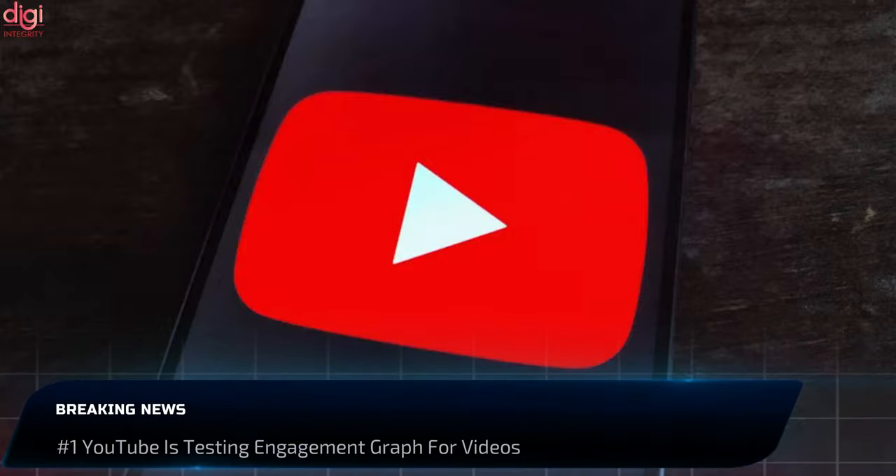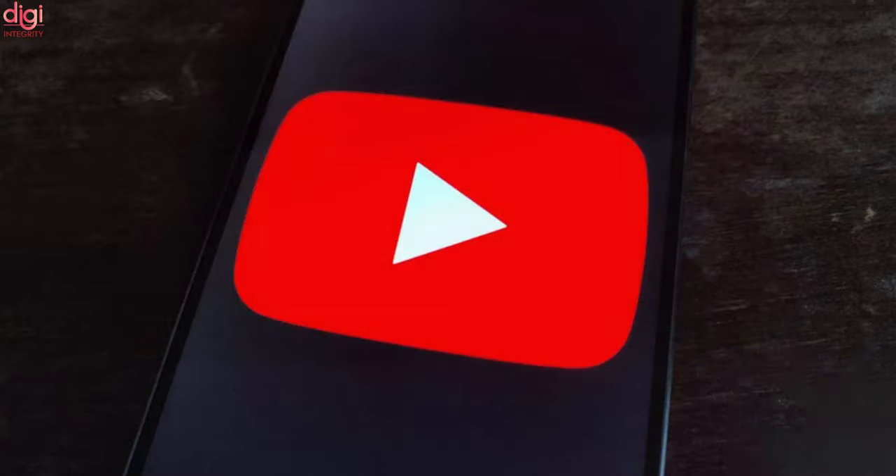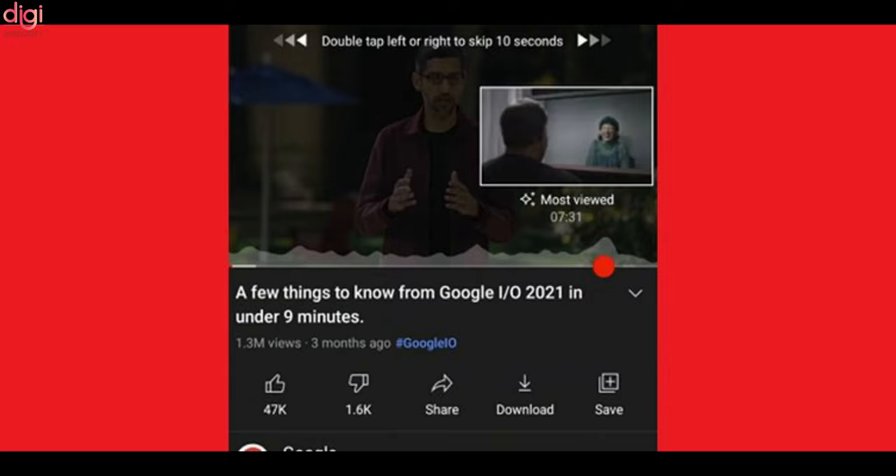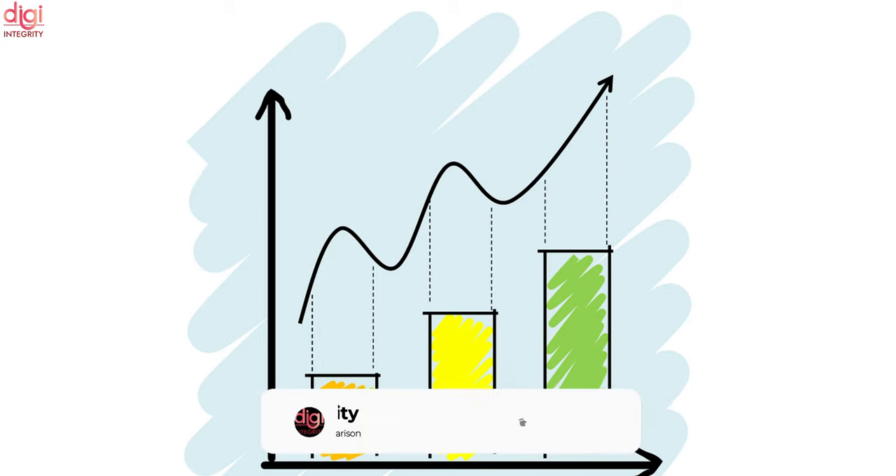YouTube will make it easier for you to find the most interesting parts in a video. The company is testing a new feature that will highlight the part of the video that people have rewatched the most. Once this feature goes live, users will see a graph above the existing red progress bar while scrubbing on a video. This graph will indicate viewers' engagement for that video — if the graph is high, it means that part of the video has been frequently rewatched.